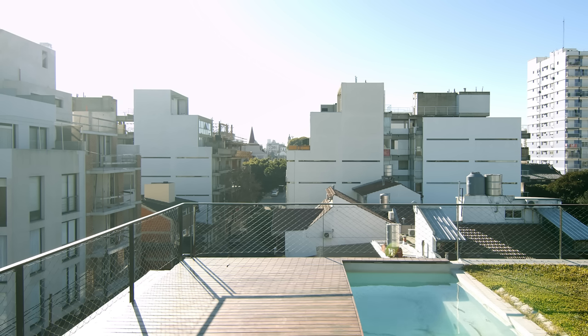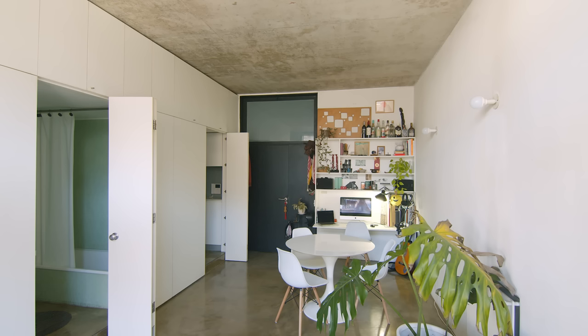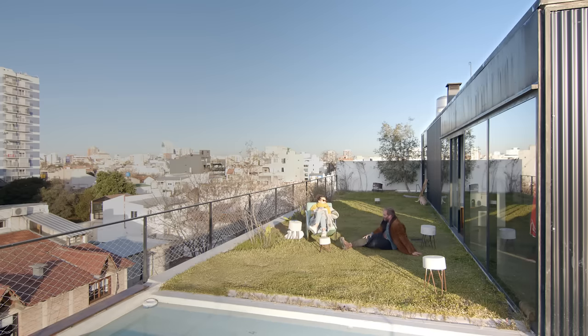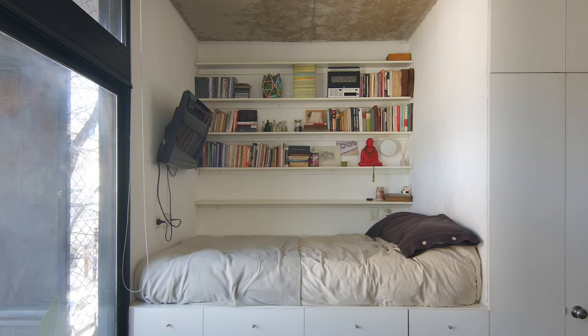In Buenos Aires the cost per square meter is really high. This kind of design allows people to get access to a home in a central area, but also offers the opportunity of sharing bigger spaces as a community. So we can put together small apartments and really generous common areas to make life better for everyone.